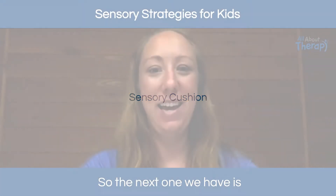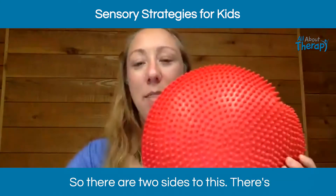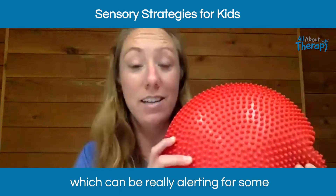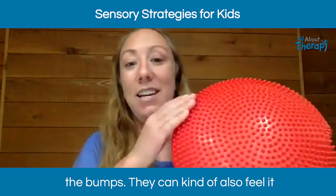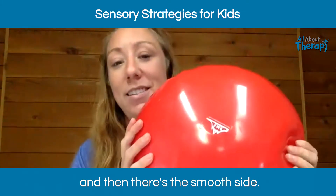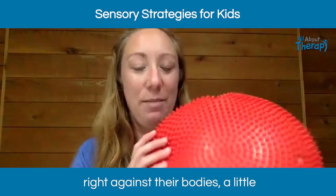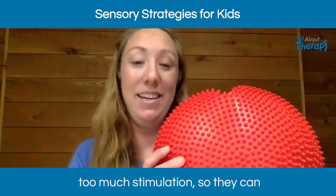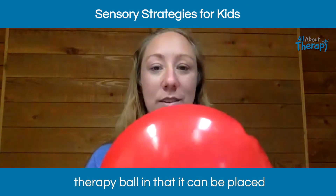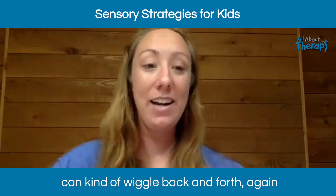The next tool is an inflatable sensory cushion. There are two sides: a really bumpy side, which can be alerting for some kids who love the bumps and can feel them with their fingers while sitting, and a smooth side for kids who find the bumps too much stimulation against their body. It's a similar idea to the therapy ball in that it can be placed on a chair to sit on.